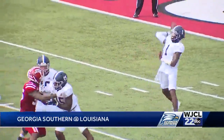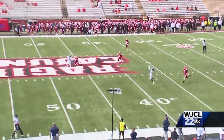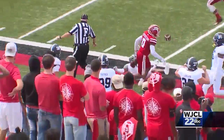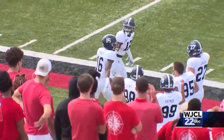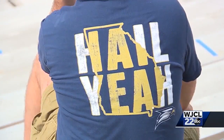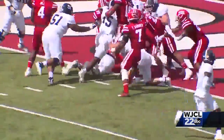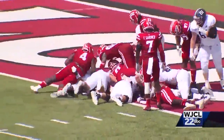Late first quarter, scoreless, with Eagles soaring on offense. Shai Wurtz throwing for Wesley Kennedy III — a big 61-yard pass and catch going to lead to the first score of the game. It comes early in the second quarter: handoff going to J.D. King, two-yard touchdown run, giving Georgia Southern the 7-0 lead.